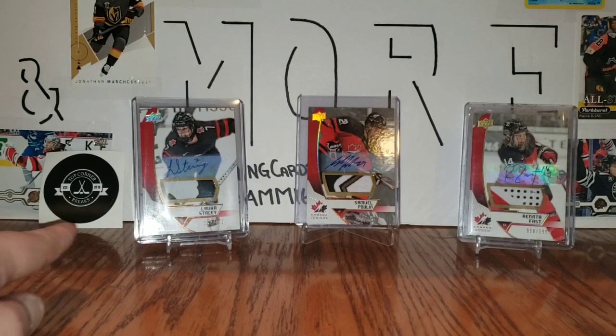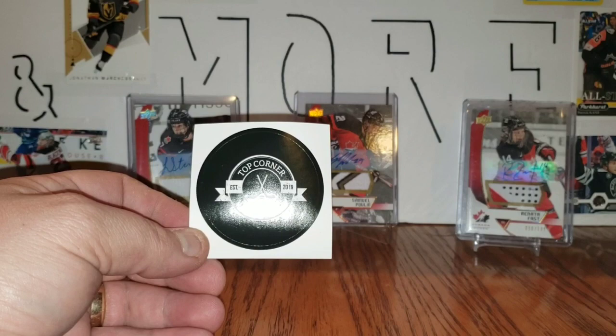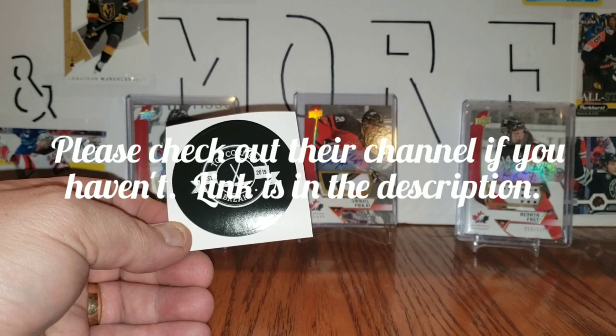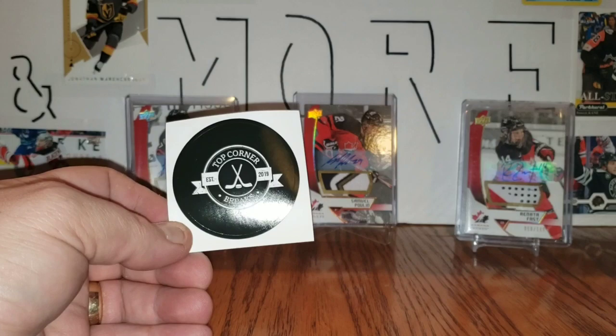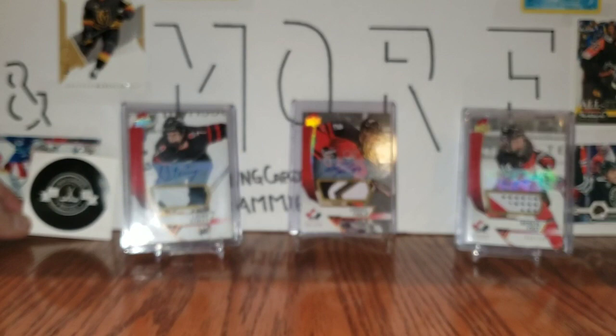In the last one, if you didn't watch it, check it out — I hit a Day with the Cup Kuznetsov and a Young Guns Svechnikov. Before we get to that, I want to give a big thank you and shoutout to Top Corner Breaks. They made a post featuring my channel, and because of that I gained 20 to 25 subscribers within a day. Thank you so much, Top Corner Breaks — yours is probably the channel that got me back into this hobby the most. They have cool stickers on their eBay page, so check that out.